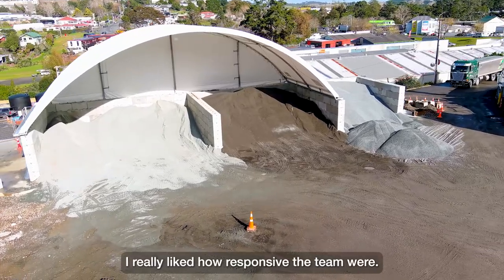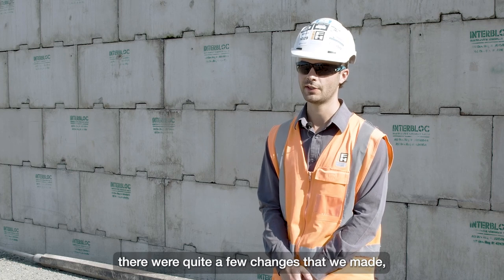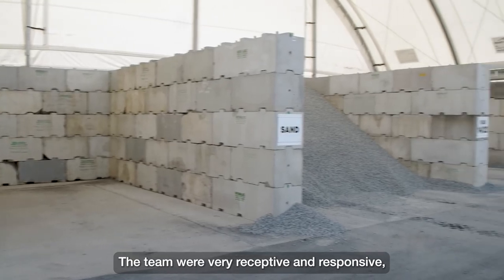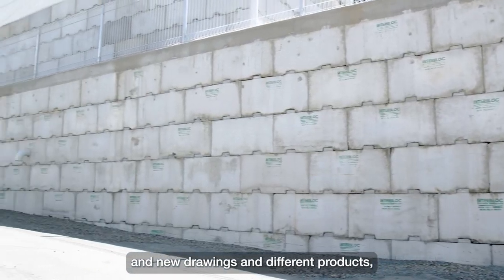I really liked how responsive the team were. As we went through the project there were quite a few changes that we made — we wanted to make bins bigger or smaller. The team were very receptive and responsive, very quick to give us new designs and new drawings and different products, which was awesome.